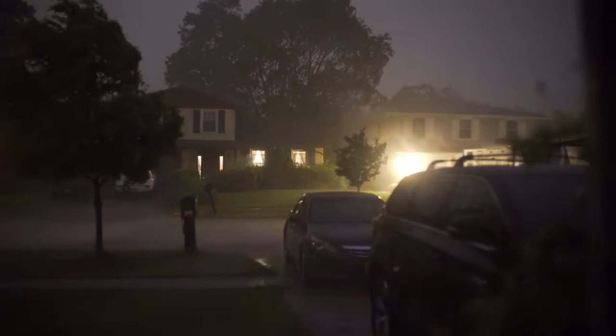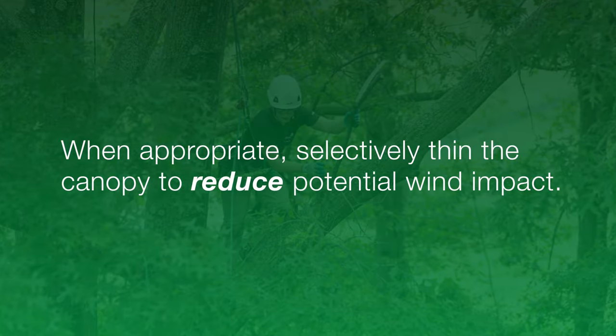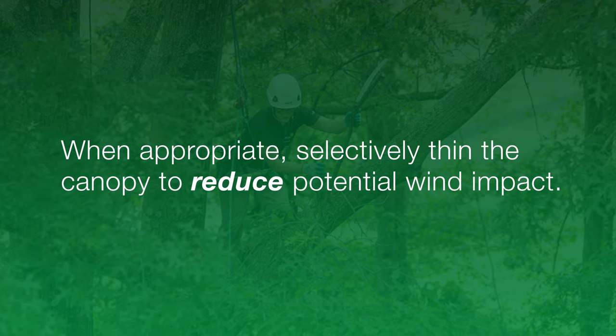Finally, in stormy conditions, the canopy acts much like a sail catching the wind. So, when appropriate, we will selectively thin the canopy to reduce potential wind impact.